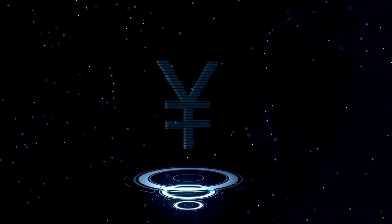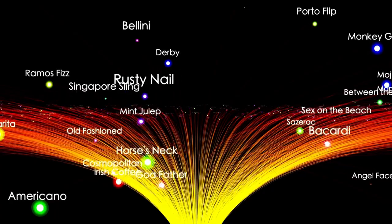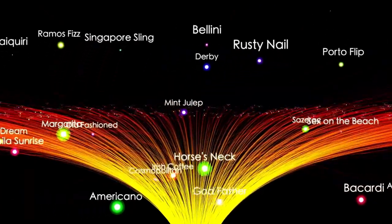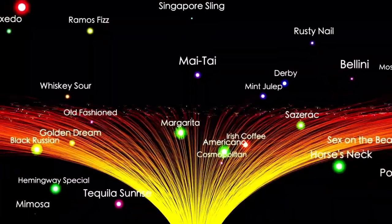Voyager 1 deactivated its cameras after completing its planetary mission in order to save power, meaning it did not capture images during its journey through interstellar space. Voyager 2, on the other hand, kept its plasma instrument running while crossing the heliopause, providing crucial data on the density and temperature of interstellar plasma — data that Voyager 1 was unable to directly measure.